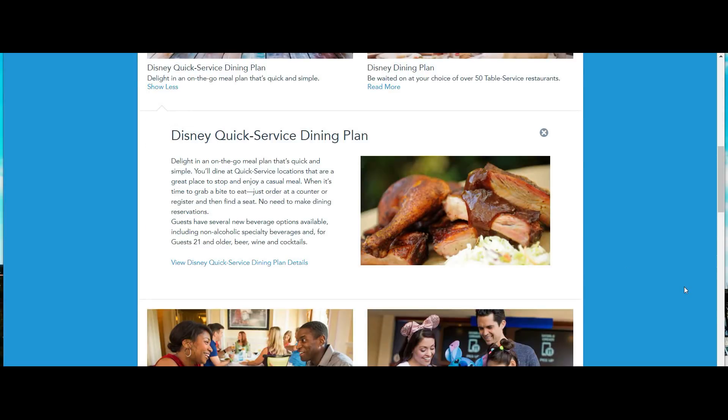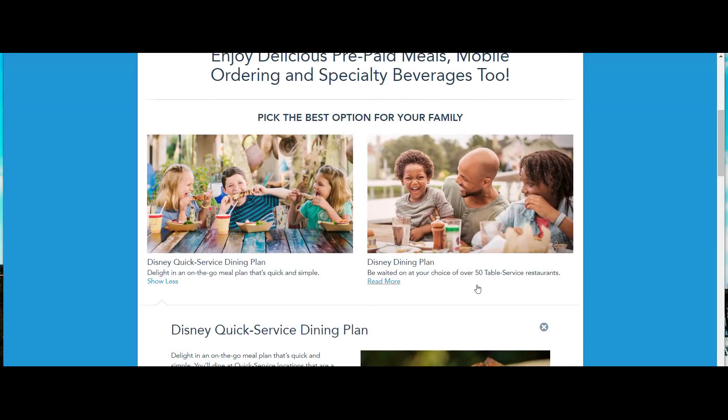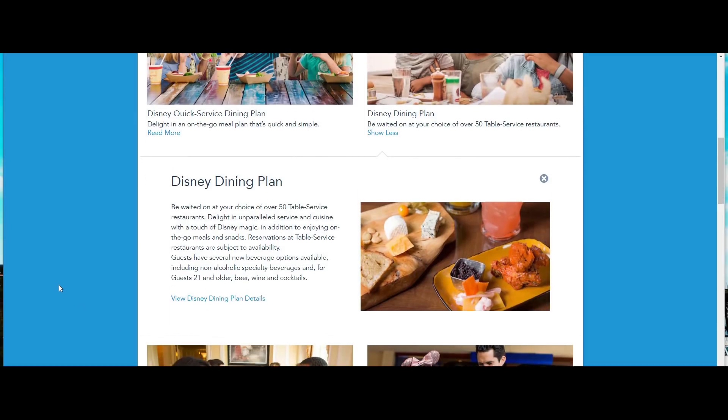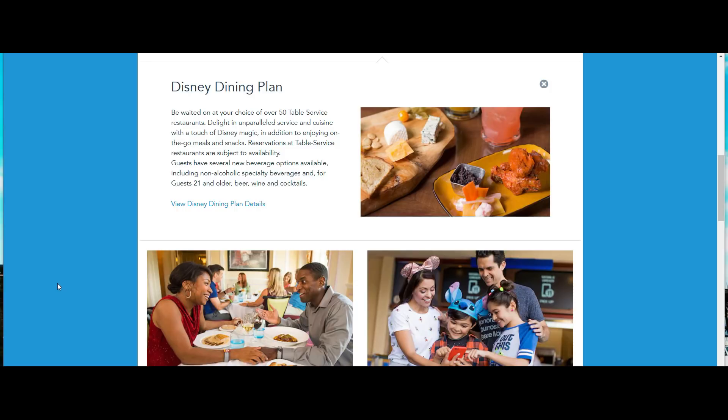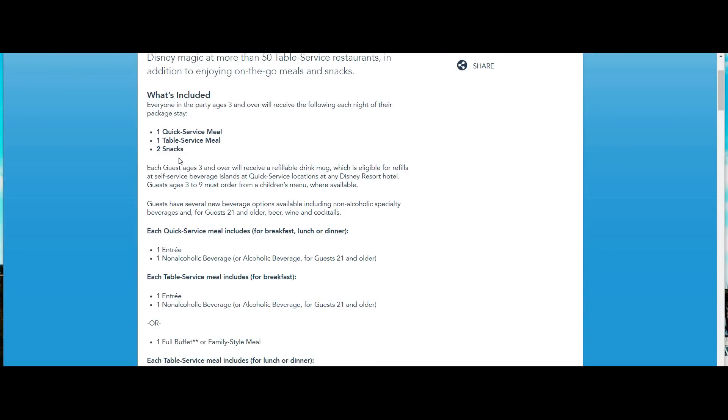Now let's look at the regular Disney Dining Plan — the middle-of-the-road option. Unlike the Quick Service plan, this one includes table service. It entitles you to one quick service meal per person per day, one table service meal per person per day, and two snacks per person per day. The table service credit can also be redeemed at a quick service restaurant, but not vice versa. A table service or quick service credit can technically be redeemed for three snacks, but I wouldn't recommend it — that's a waste of your money.